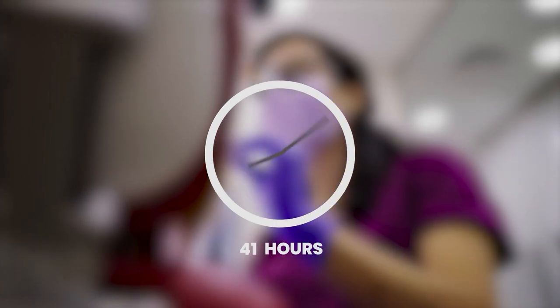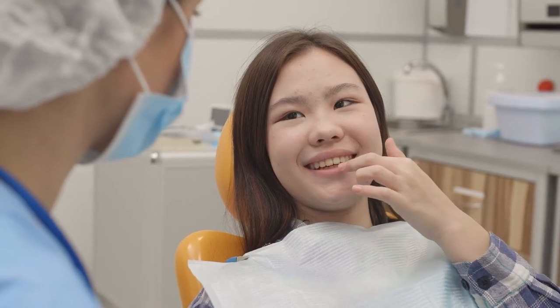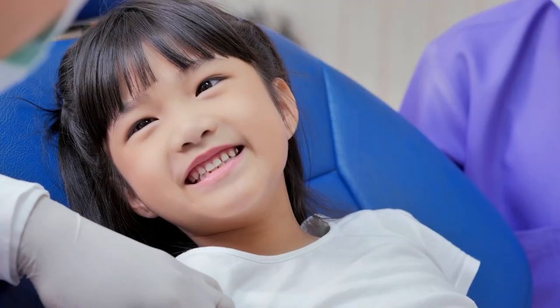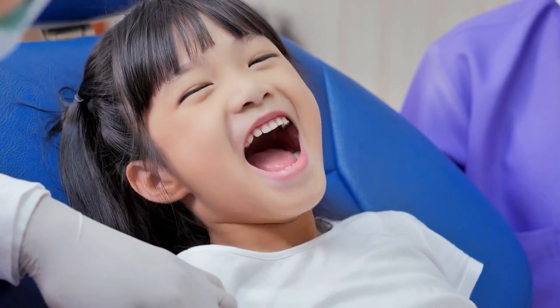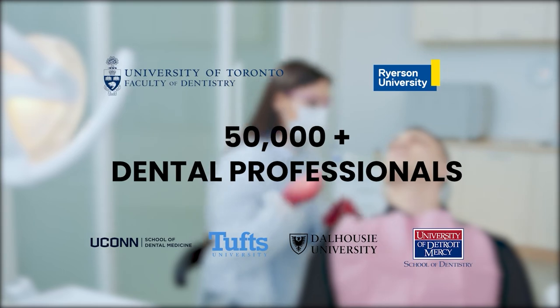The Jade ensures dentists, hygienists and staff feel comfortable at work and diminishes patient anxiety with clean, pure, re-energized air, helping you breathe better air by removing infectious viruses and dangerous pollutants. But don't just take our word for it — ask the thousands of dental offices we've helped.